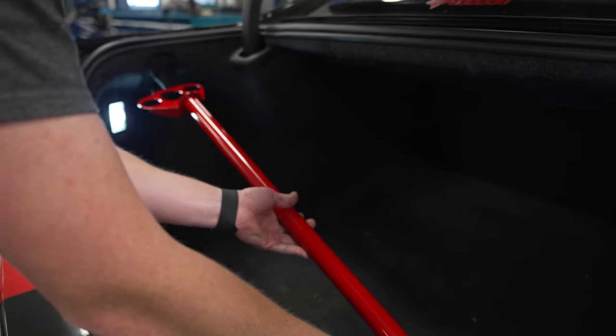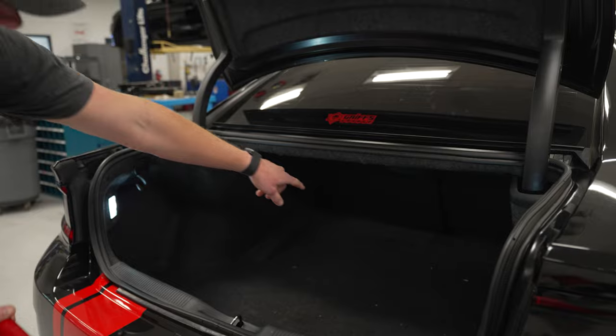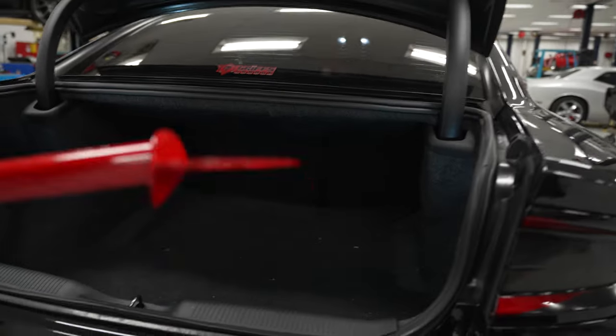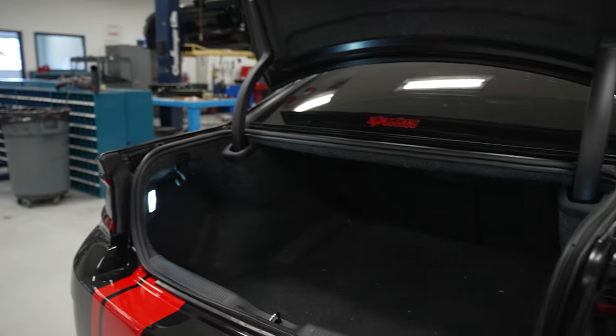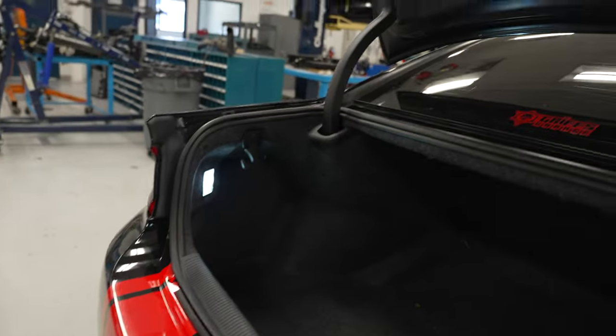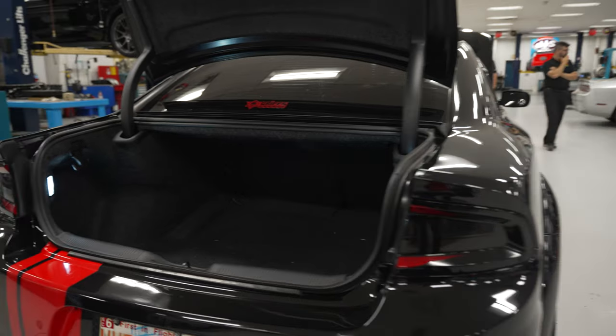We also have a stiffer version that has an extension off the front that ties into right in front of the back seat. That even stiffens it up more for guys that do autocross and all that kind of stuff.